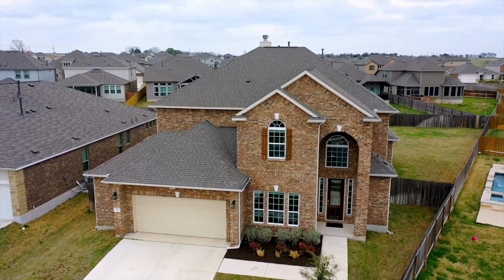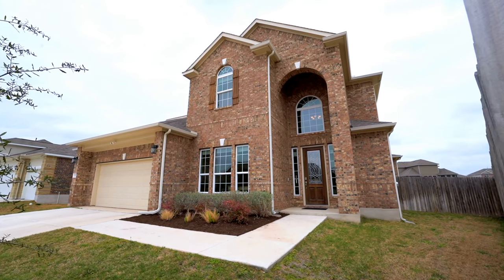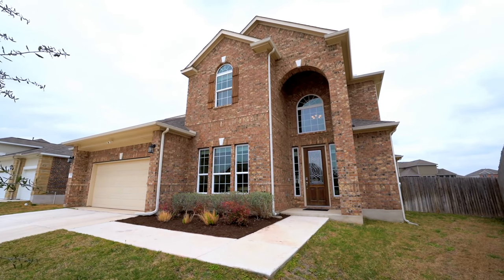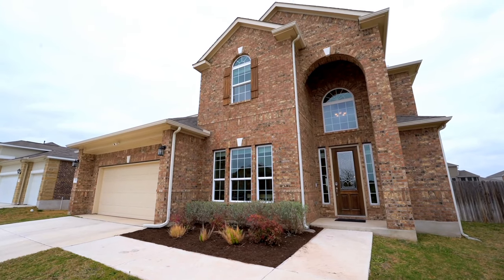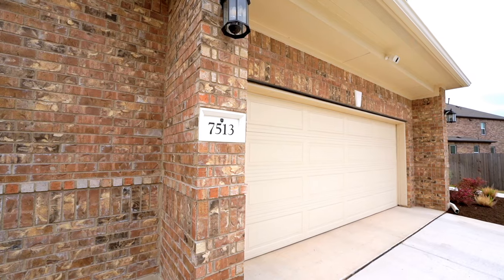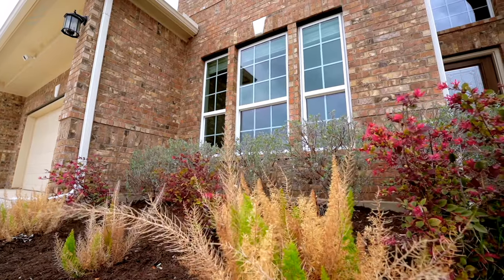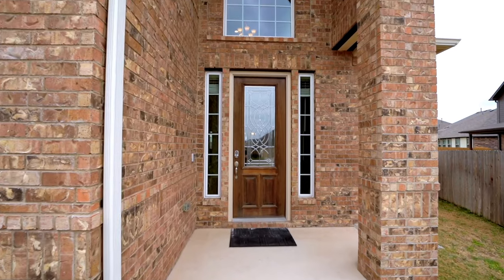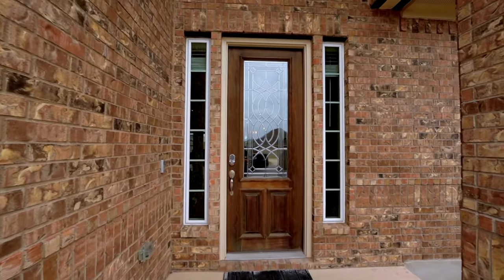We're a couple miles from 130 and about seven from I-35. Can't wait to show you the inside of 7513 Leonardo Drive, a 4,266 square foot home with five beds, three and a half baths, a study, a theater room, two livings, three dinings — four if you count the couch. Come on, let's go in.